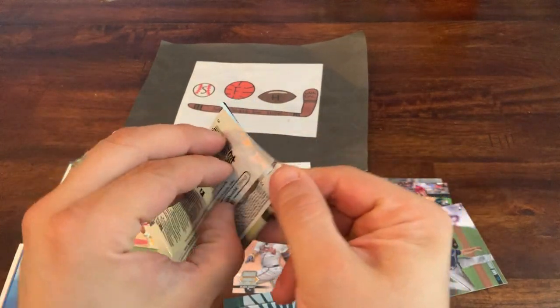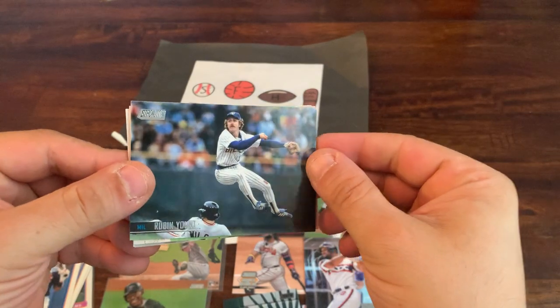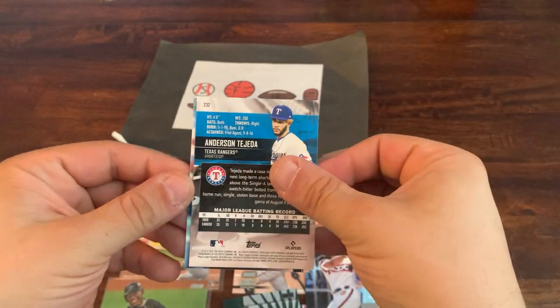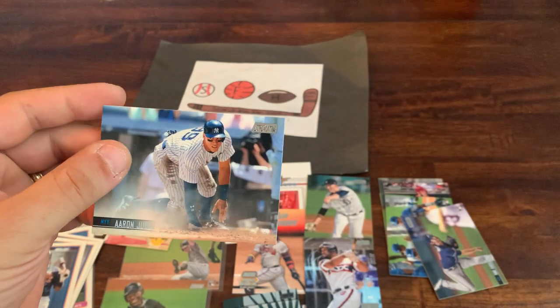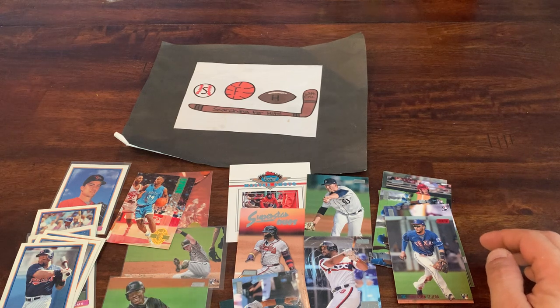Last pack of the video — thanks again for watching, make sure to subscribe and leave a like. Final pack: Robin Yount jumping up trying to turn a double play, John Means, Marcus Stroman, Anderson Tejeda as a red foil parallel rookie card, and Aaron Judge as the last card. No hit, but some nice rookies and a couple of nice parallels. Love Stadium Club quite a bit. That's going to do it for my flea market finds — hope you enjoyed the video, leave a comment, let me know how I did at the flea market. Hope everyone has a great weekend and we'll see you next time on Searching for Hits with Eric.